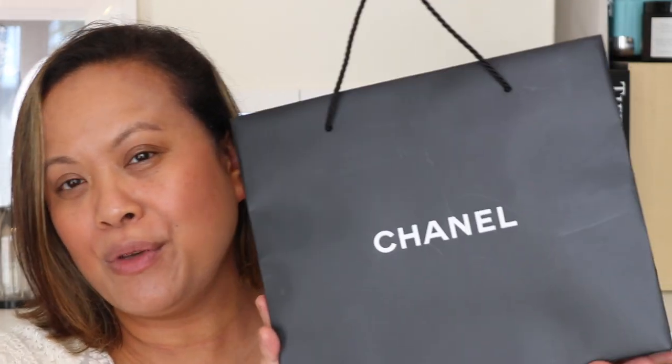First of all I just wanted to show you the Chanel bag. They kindly boxed this for me and I don't normally get Chanel makeup in this bag, so I'm quite impressed — it's the black bag and they asked me if I wanted a ribbon, and I asked for the Chanel black ribbon. They've really packed this up beautifully.